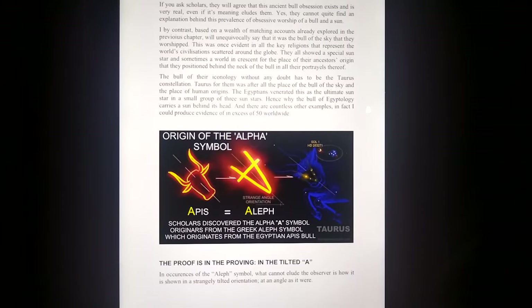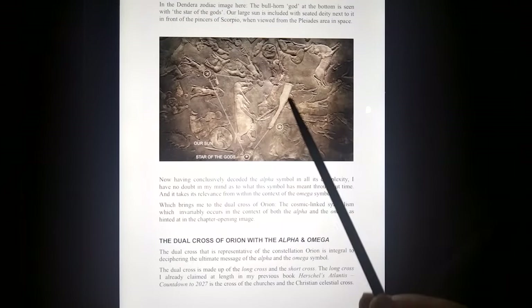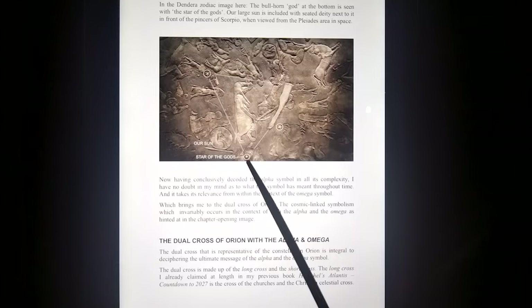Looking at the origin of the Alpha symbol — it is known as the Aleph, and they say it was a tilted bull. Scholars are now saying the Alpha symbol has its origins from a tilted bull's head. In astronomy the bull's head is tilted as it rises on the horizon, just as you see here. I'm saying it's Taurus. Looking at the Dendara zodiac disc — the leg of the bull shows the way to the exit, marks the spot.